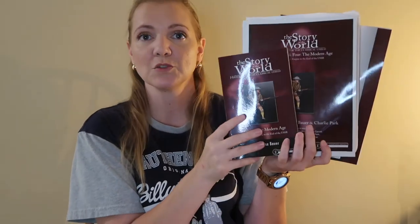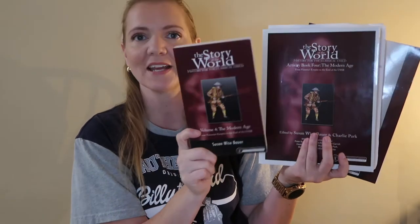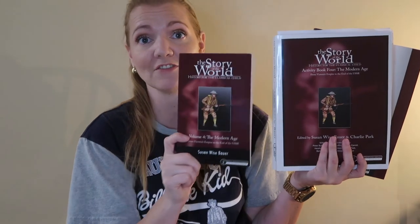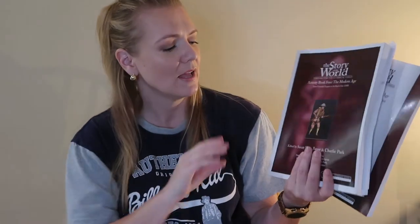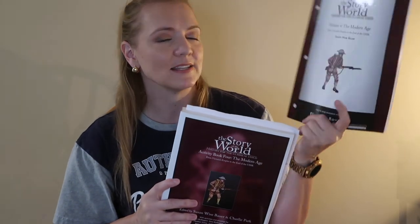For history, we are doing The Story of the World, Volume 4. This is their textbook — it reads more like a novel and is actually very interesting. I find myself loving this one. They also have the activity book and the test and answer key.